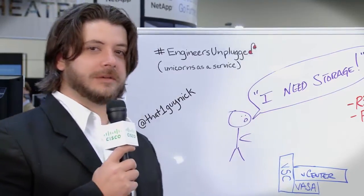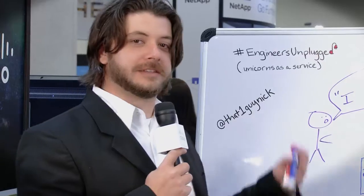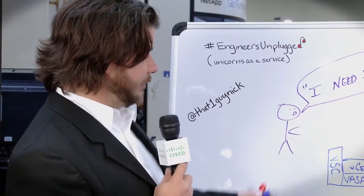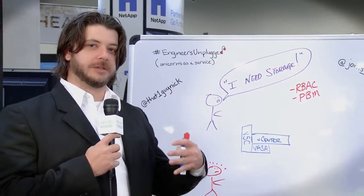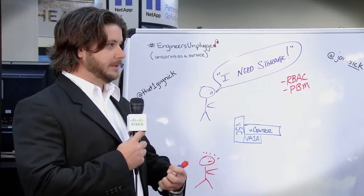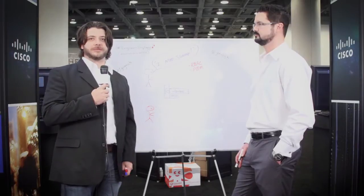Where this comes into play is we have the storage admins and the users that access these sorts of resources, but they don't really like each other. They don't really like to give each other control of each other's resources. They don't want to play in each other's sandbox. So what we're doing at NetApp is giving the ability to come in from both angles using things like role-based access control and policy-based management, giving end users the ability to do their own jobs. At the same time, it allows the storage admins to retain that control they're so proud of and to continue to control and develop the environment as they see fit.